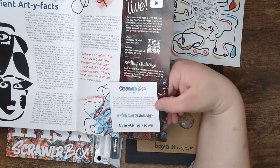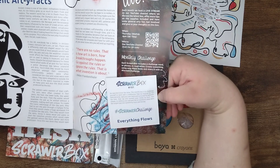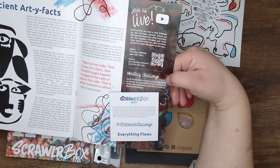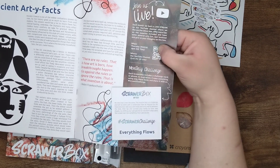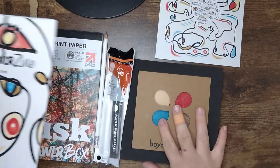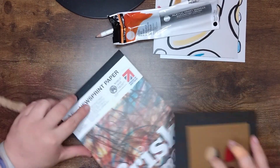The Scrawlr Extra is 'Ancient Artifacts' — nice play on words there. Our Scrawlr challenge is 'Everything Flows,' which kind of makes sense with the lines and things. There will be a live for this box on Thursday the 29th of February. Okay, time to get swatching — let's start with the crayons.